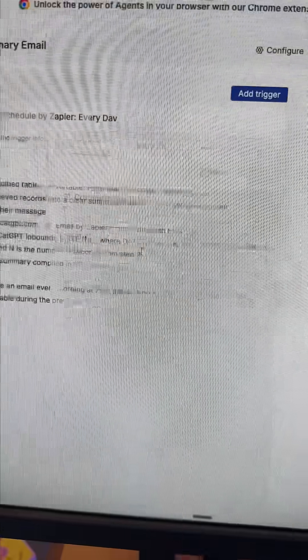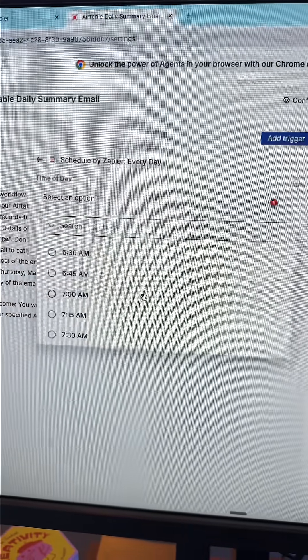Click Add Trigger, schedule every day, and select the time that you want to receive your emails. Once it's working, it will actually send you the summary email.